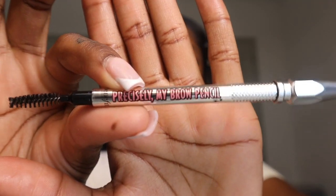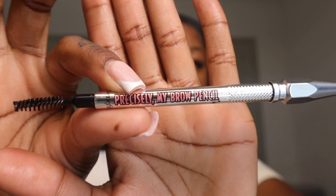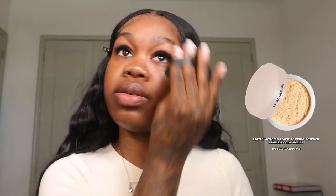Now that we're finished with skin prep, the first thing I do is my eyebrows. I'm going to be using the Benefit Precisely My Brow in color number four — I love this pencil so much. For my oily skin girlies who have a problem with shining eyebrows, take a little bit of setting powder on a powder puff before you start doing your makeup. This helps you get rid of the shine.